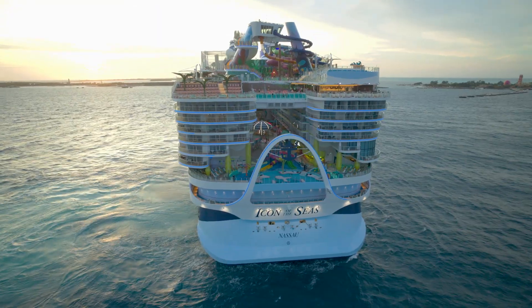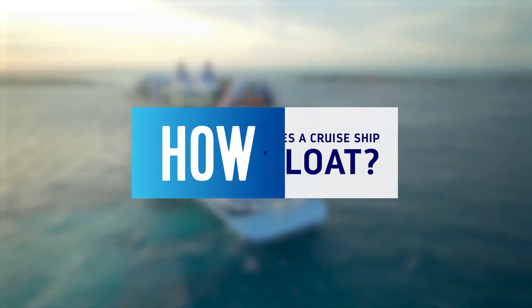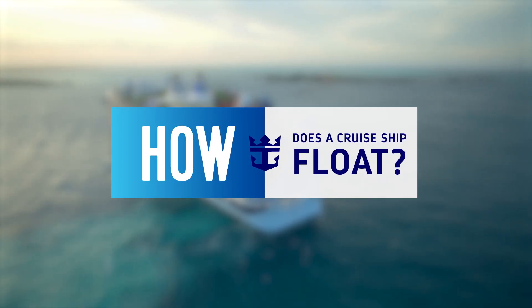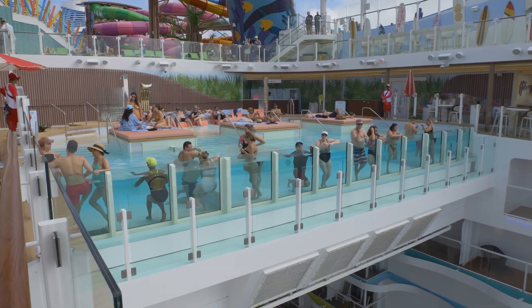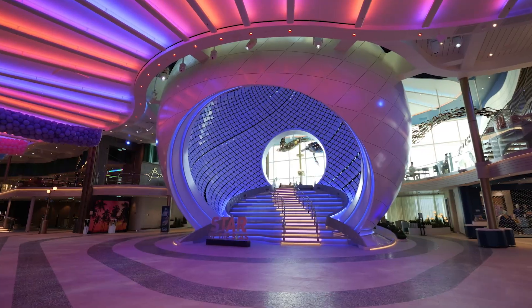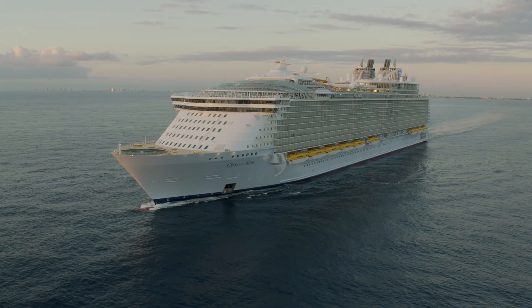But how is a ship of this size able to sail the seas? How does a cruise ship float? Royal Caribbean's ships offer a lineup of experiences and a variety of spots and venues at every turn. So how does it all stay afloat?